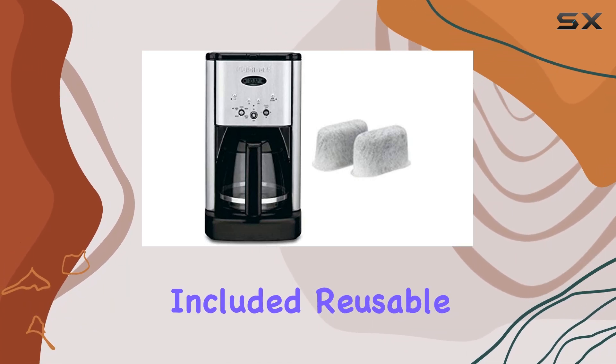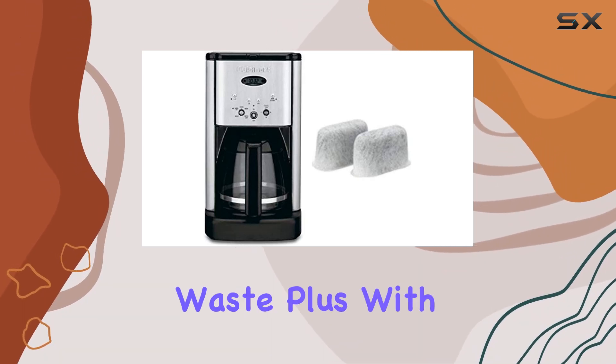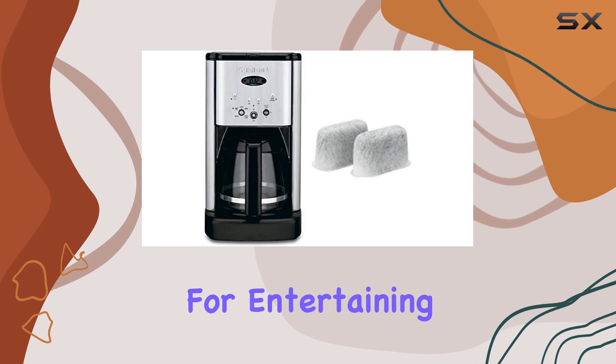The included reusable filter adds to the convenience factor, eliminating the need for disposable filters and reducing waste. Plus, with a capacity of 12 cups, this coffee maker is perfect for households of all sizes or for entertaining guests.